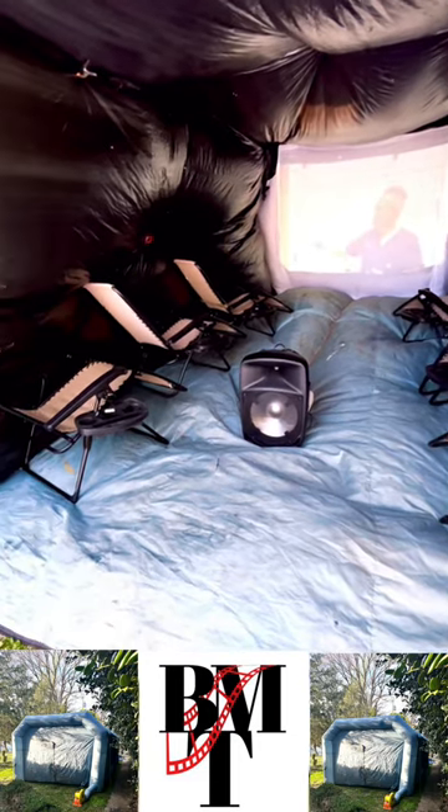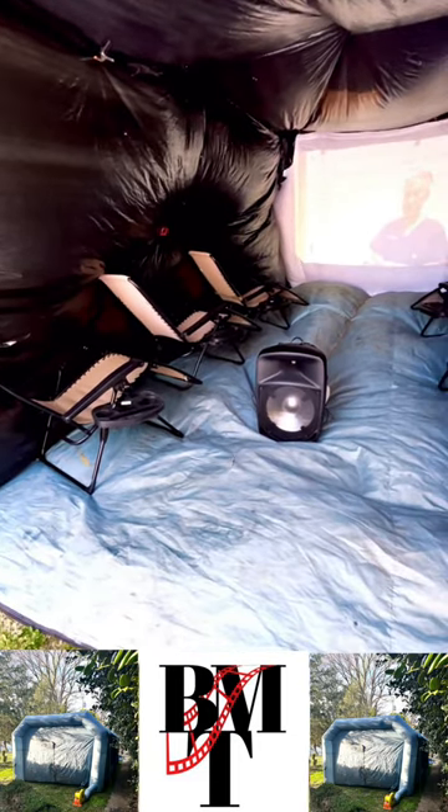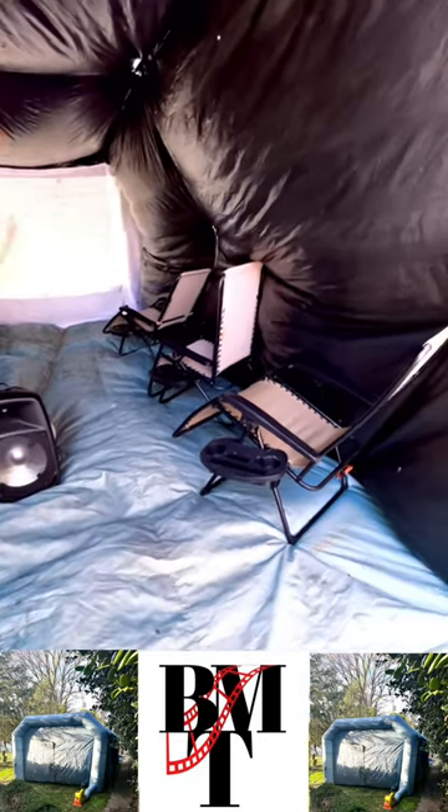It fits 10 to 12 lounge chairs with trays. Also, there's an aisle in the middle so you can put your projector there and your speaker there for good viewing purposes.